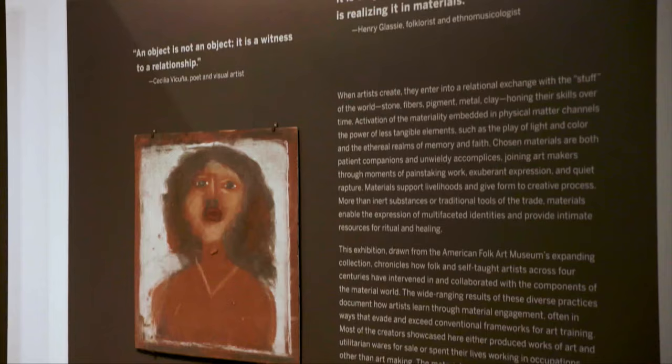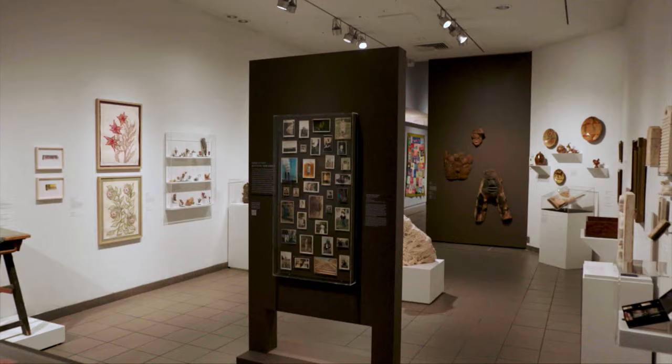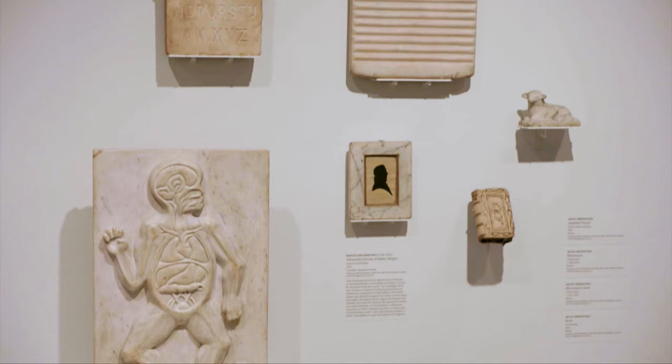I'm Brooke Wyatt and I'm the Luz Assistant Curator at the American Folk Art Museum. This is Material Witness: Folk and Self-Taught Artists at Work. Material Witness focuses on the materials and substances — like clay, wood, rock, stone, metal — that artists work with to make the objects in this museum's collection.